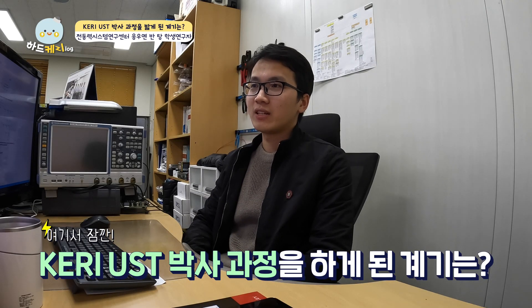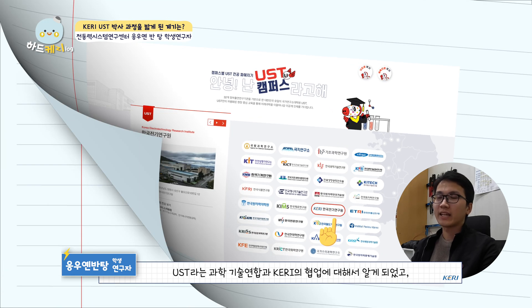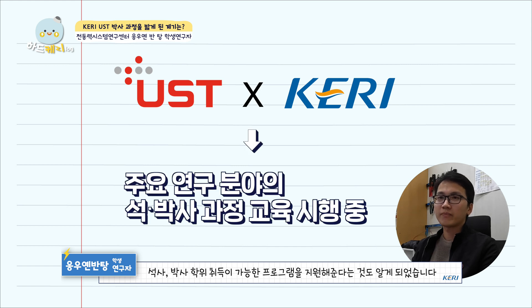During my master's degree, I got the chance to work with a researcher from the Energy Technology Research Institute, KERI. That was the first time I got to know about the collaboration between the University of Science and Technology and KERI. They provide a lot of positions for PhD and master's programs. From that moment, studying and working at KERI became my priority target.